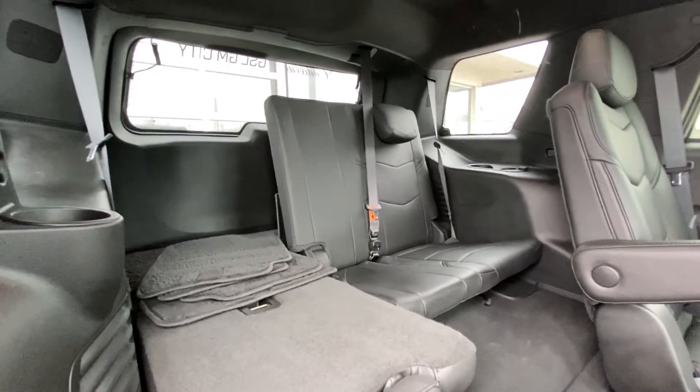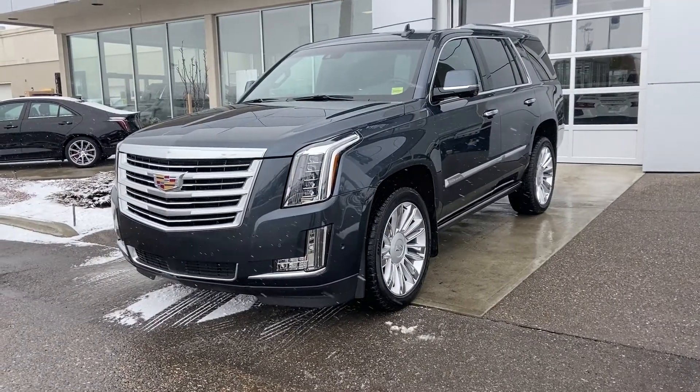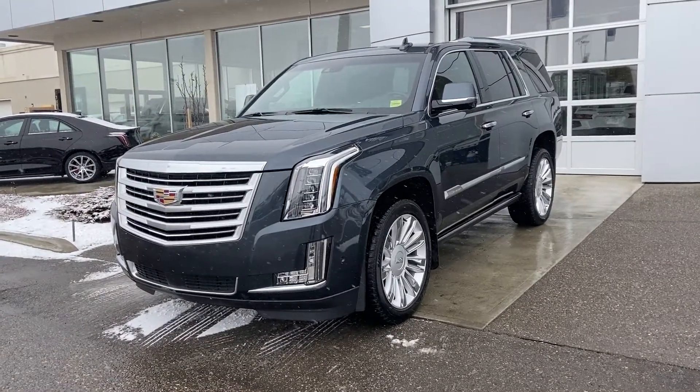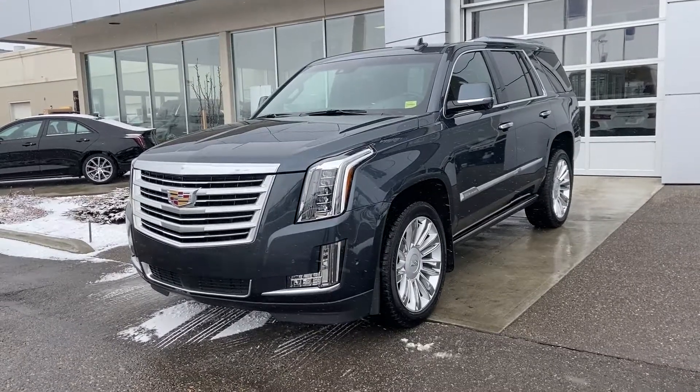There's also a third row bench seat in the back. Thank you for taking the time to watch this brief walk-around video of this beautiful 2019 Cadillac Escalade Platinum. If this is your next Cadillac, come visit us at GSL GMCity, 1720 Boat Trail Southwest, or shop online at gslgmcity.com.